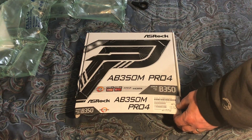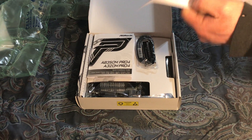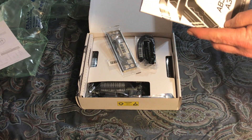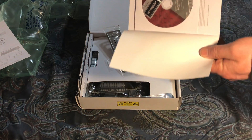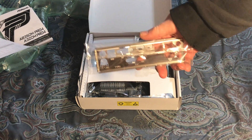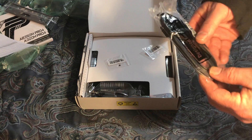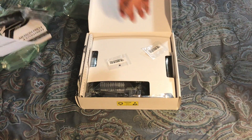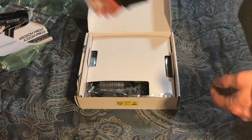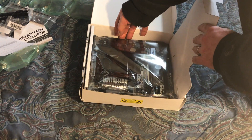Okay, enough of that — let's open the thing. We've got the usual guide for installing memory modules, the obligatory manual with CD-ROM, IO shield, SATA 3 cables, the very important screws for your M.2s, and last but not least, the board itself.